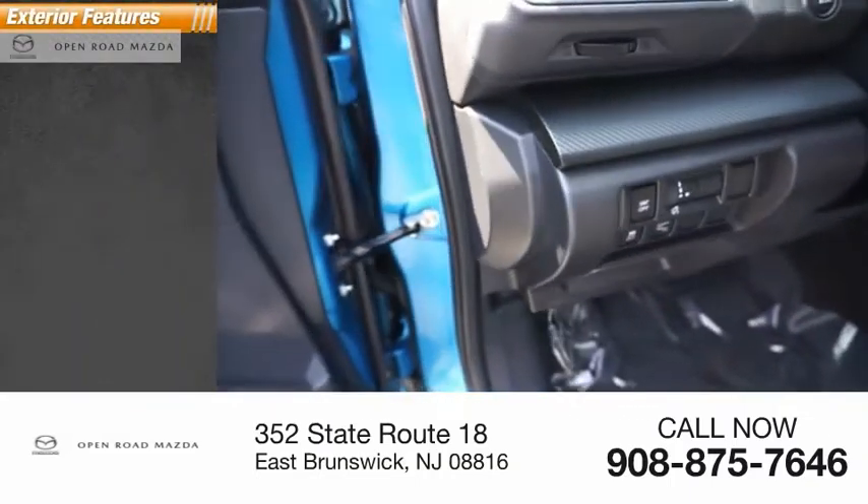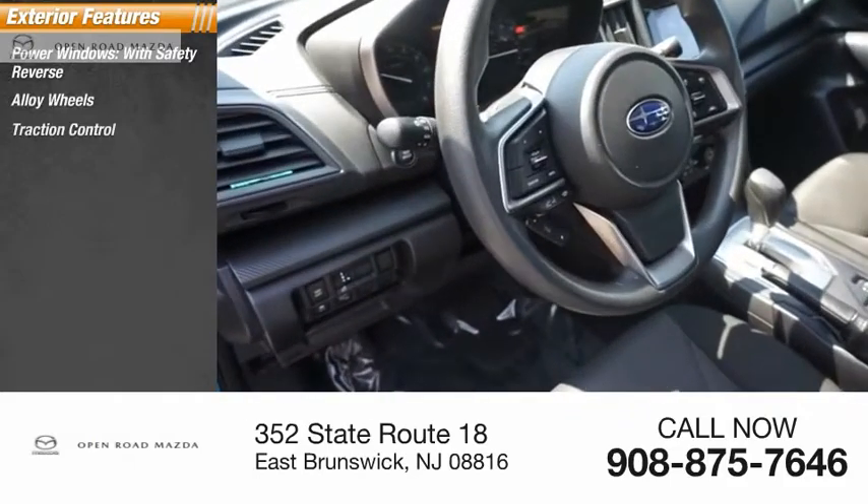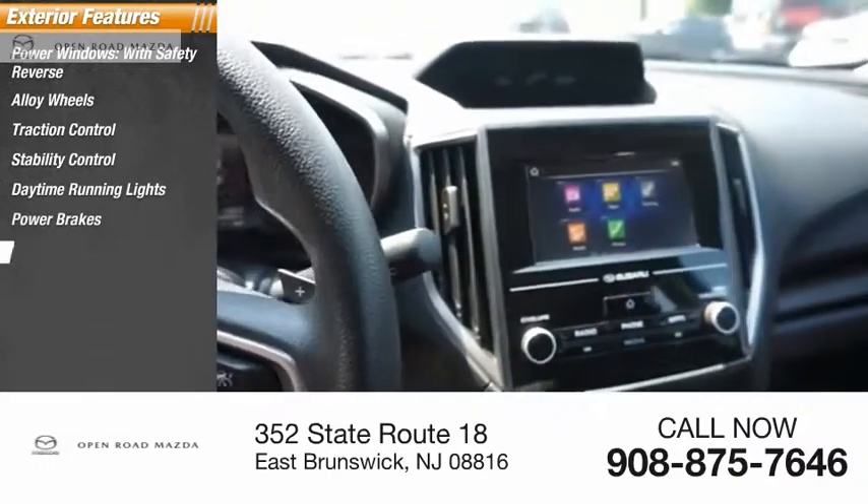Here are some of this vehicle's great options: power windows with safety reverse, alloy wheels, traction control, stability control, daytime running lights, power brakes, and braking assist.